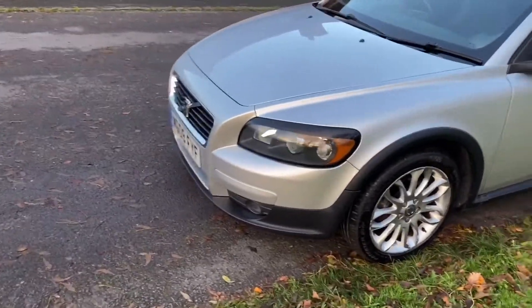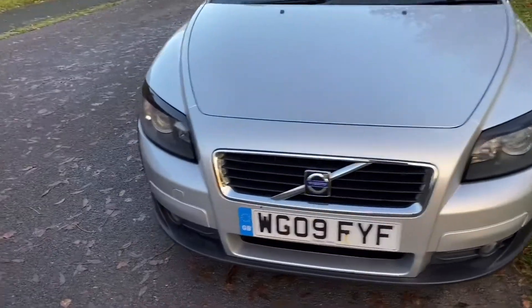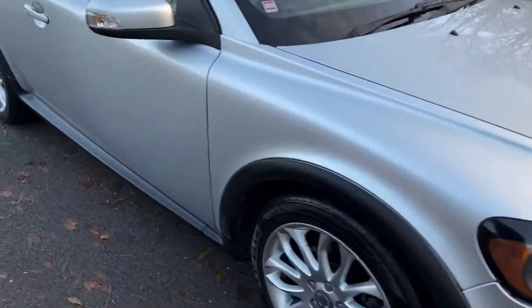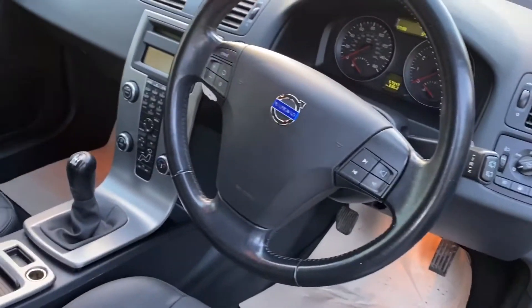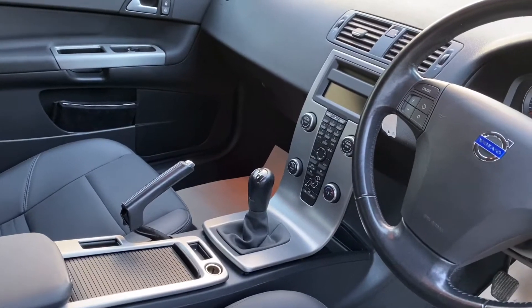This is in nice condition. It's got front fog lights. Super condition. Nice tidy interior. Very, very low mileage — 57,000 miles on the clock. Standard car: CD player, climate control, cruise control.